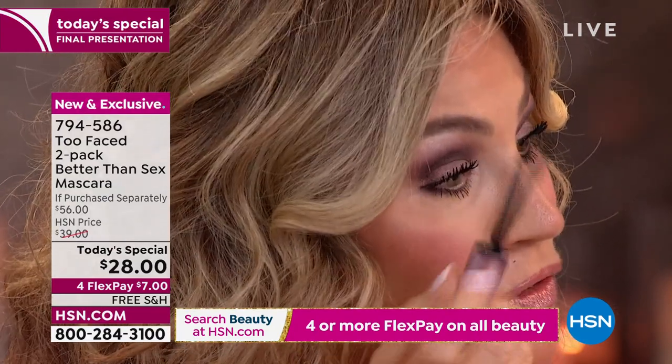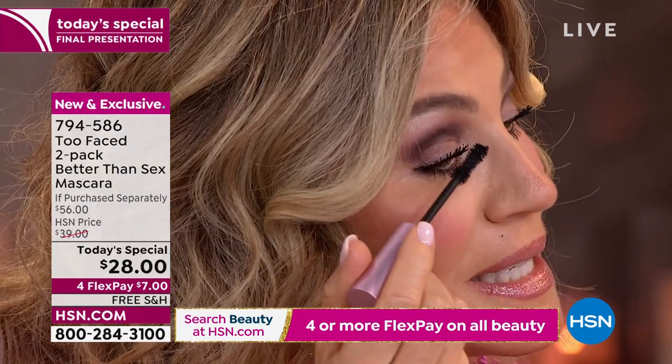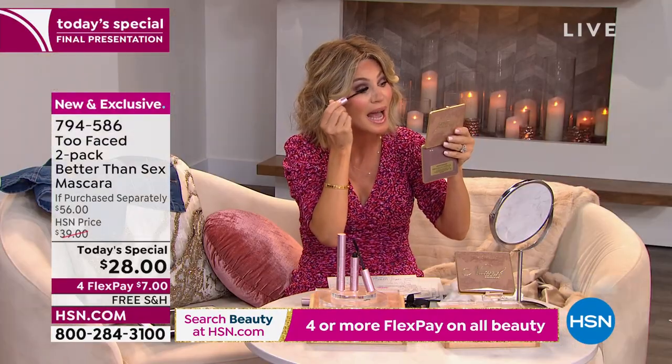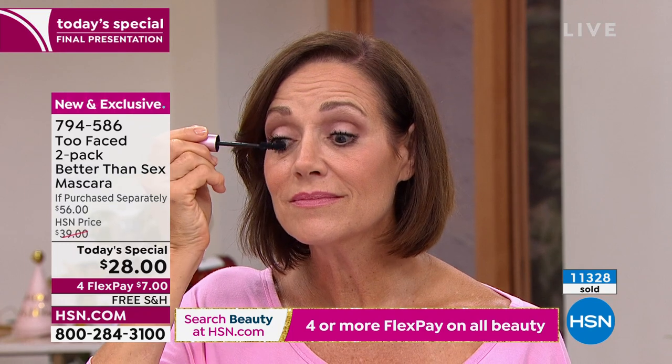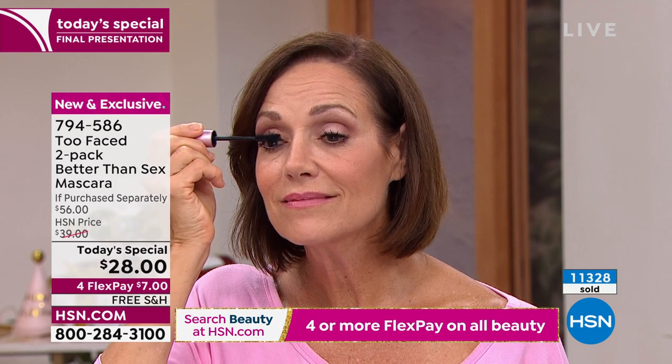That's the beauty of what we're able to do today — not have those lashes clump up. I've put on five or six coats. This is your last chance — you're not going to see this again the rest of the year. Think about stocking stuffers — we just finished our Christmas in July. I have so many nieces that would love to get this mascara. Too Faced is known worldwide — a very prestigious beauty brand.